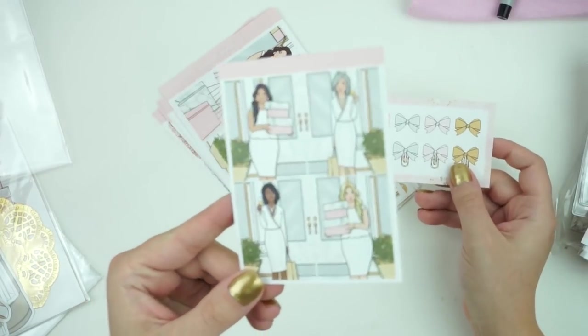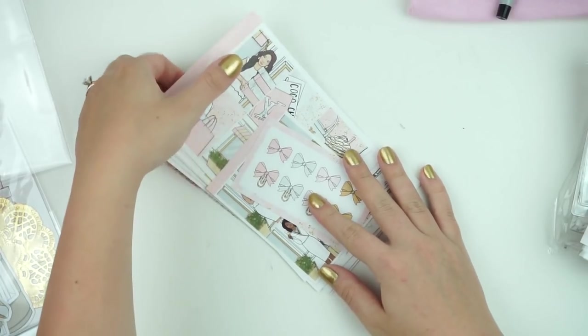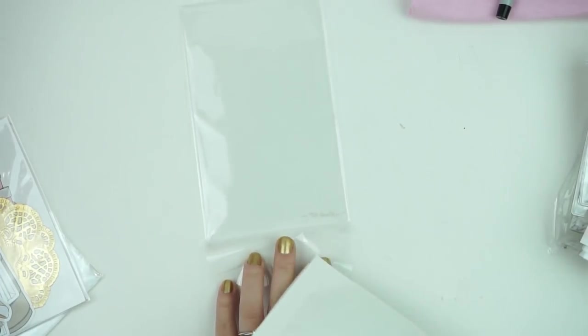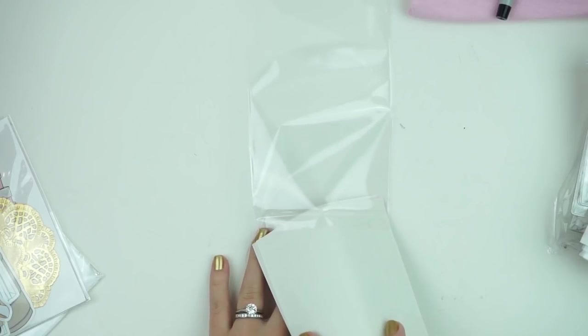You also got the fashion girls and the bows, which I just love this collection. I think it goes really well with the party theme. It's an anytime kit, which is something I like to do for mysteries and things like that.